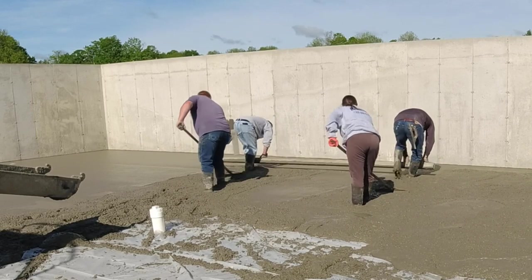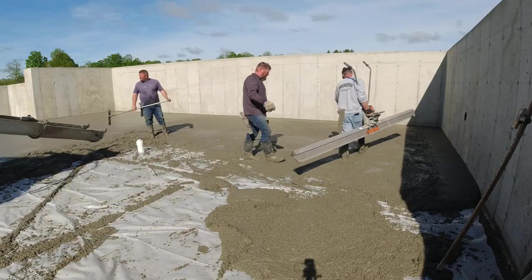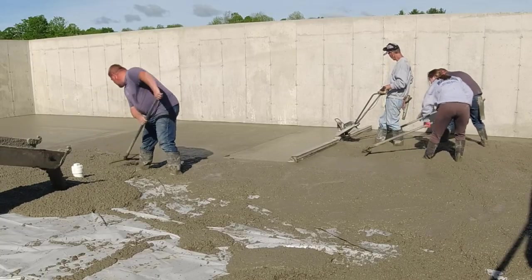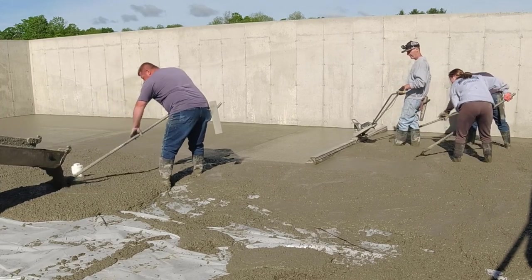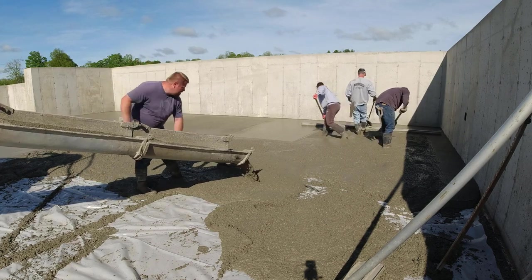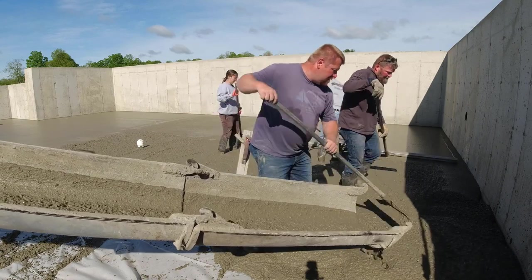We'll saw our expansion and contraction joints as soon as we get done power troweling today. Right now I'm battling that first load — it was setting up pretty good — so we used the hand screed over on the left. The power screed just kind of floats on the floor. When the concrete's nice and loose, the vibration puts enough down pressure to keep the floor flat, but when it starts setting up and you've got one mix fairly firm and one fairly soft, the power screed just isn't heavy enough to get that edge down on the hard concrete.